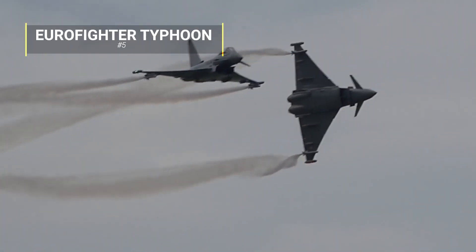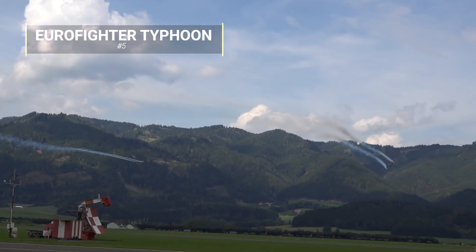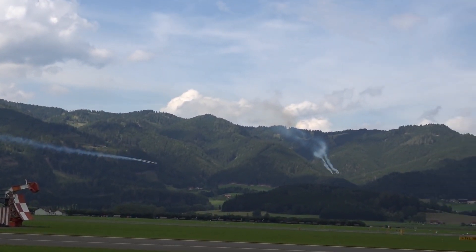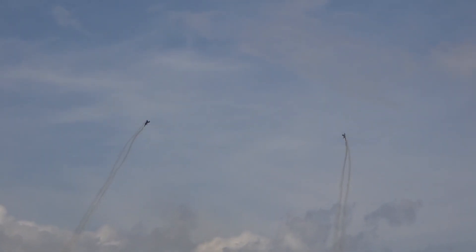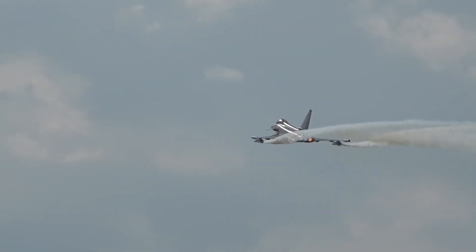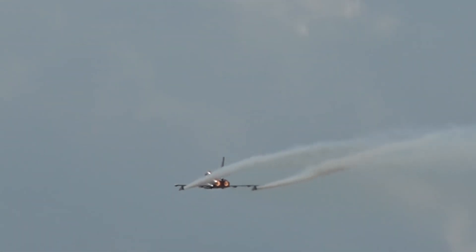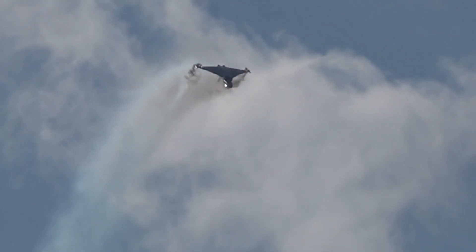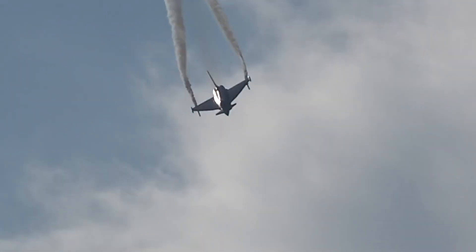Number 5: The Eurofighter Typhoon. Development of this four-nation fighter aircraft was done by Eurofighter GmbH in Germany, and over 550 have been sold to the UK, Italy, Spain, Germany, Austria, Oman, and Saudi Arabia so far. The Eurofighter was developed for stealth capabilities, high level of agility, a voice throttle and stick system for pilot control, and the ability to supercruise at sustained speeds of over Mach 1.